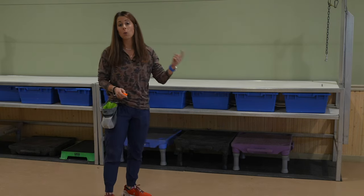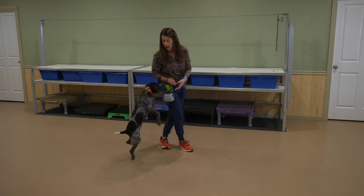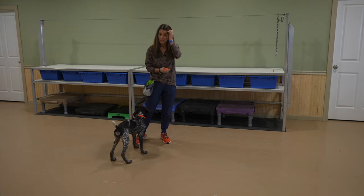The click is going to mark that behavior as well as end the behavior. So once he's actually in that heel position and he hears that mark, if he comes around and sits or stands in front of me, that's completely fine to get his food reward.